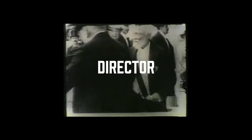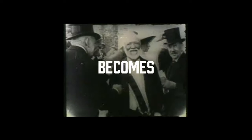In 2012, Mary Frances Cooper is named the 11th director of CLP. In 2016, CLP becomes a partner in the historic Pittsburgh Digitized Primary Resources Collection.